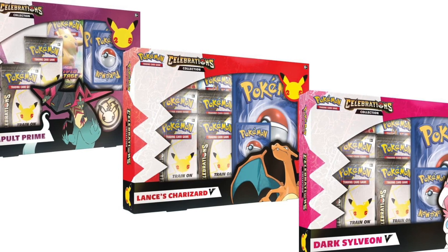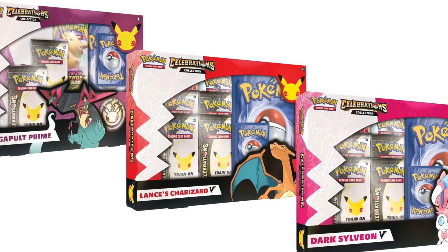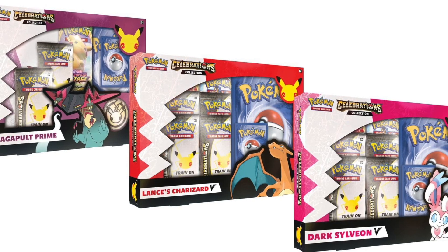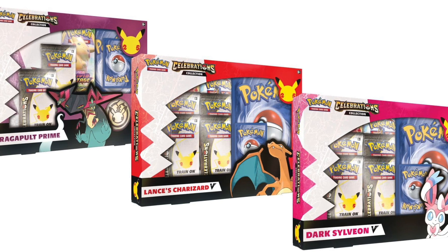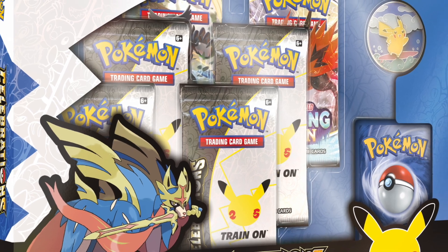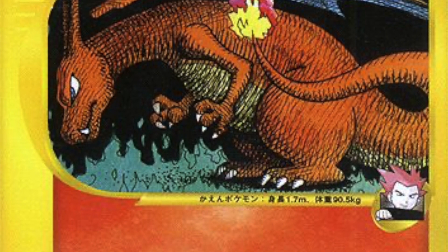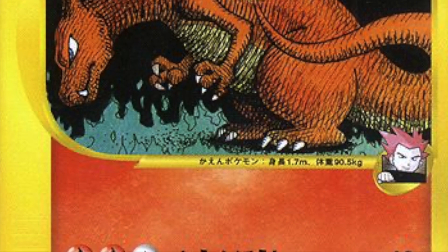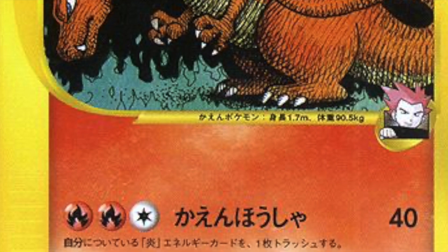This will be available in special Pokemon TCG Celebrations branded releases. The sets will be released on Friday, October 8th. We're going to see the Dragapult Prime, Lance's Charizard set, Dark Sylveon V set, and the Zacian set, along with the Celebrations collection packs. Lance's Charizard V and Dark Sylveon V sets should be priced at $19.99 retail each.